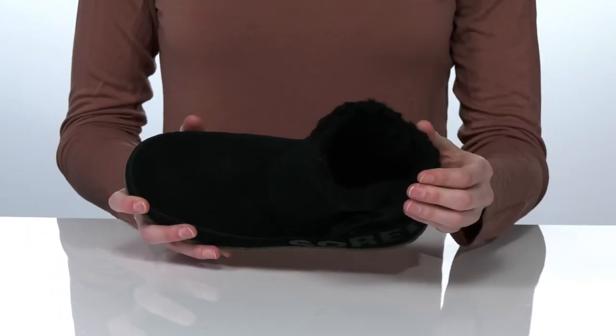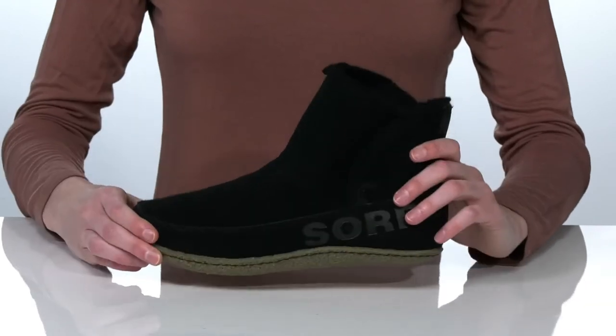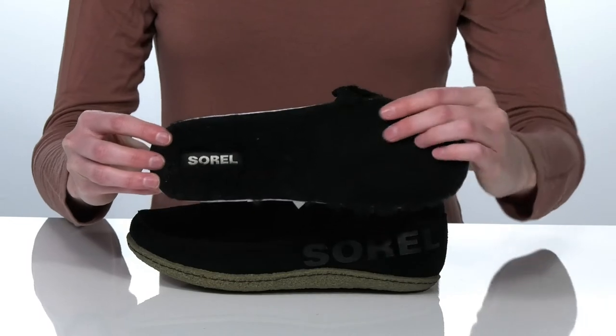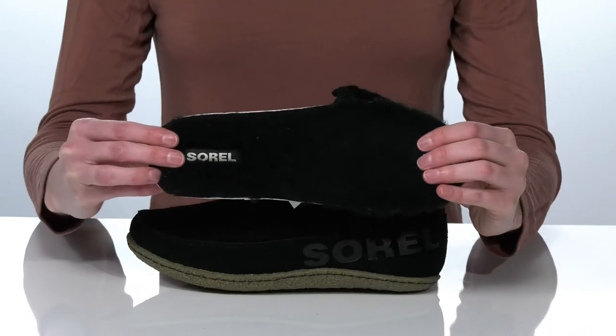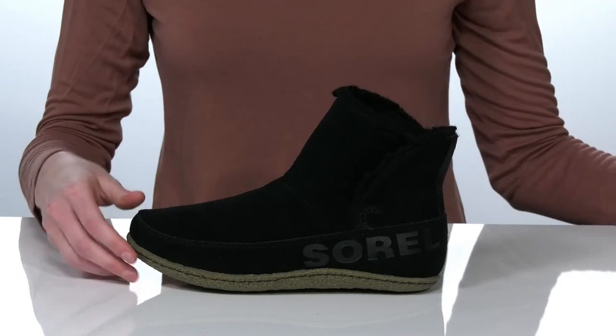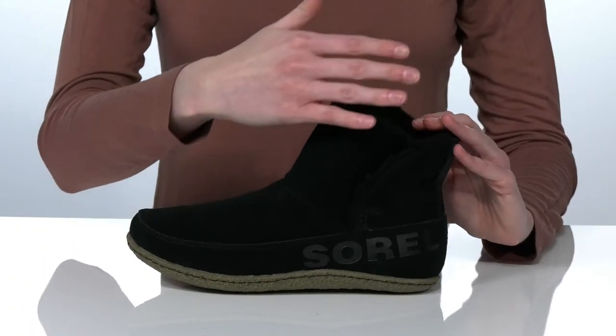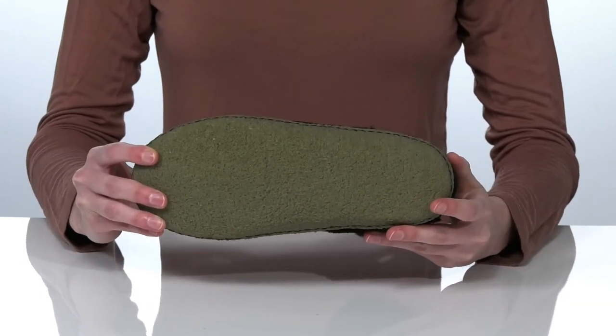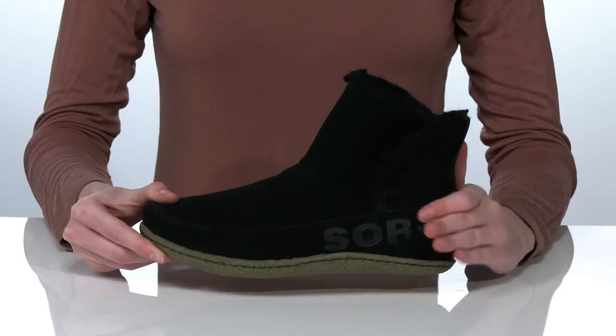It's going to keep your feet warm and snuggly this season. These boots also have a removable footbed covered in more of that faux fur, made of a cushioning EVA foam for underfoot comfort. Slip these on easily and you can wear them with socks for additional warmth. This is all on top of an extra grippy rubber outsole.